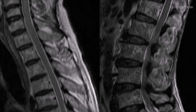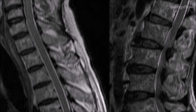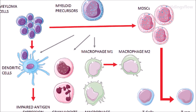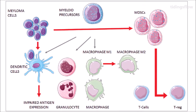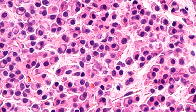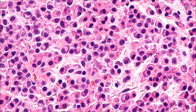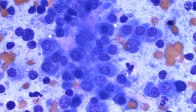Medical imaging finding bone lesions and high blood calcium levels are also common findings. Multiple myeloma is considered treatable but generally incurable. Remissions may be brought about with steroids, chemotherapy, targeted therapy, and stem cell transplant. Bisphosphonates and radiation therapy are sometimes used to reduce pain from bone lesions.